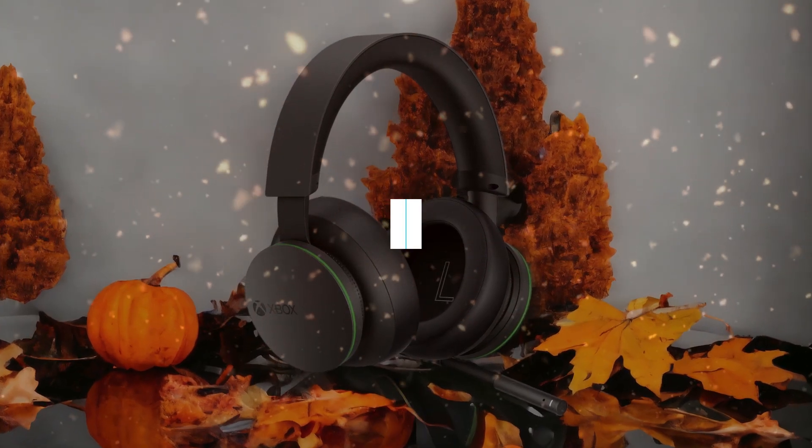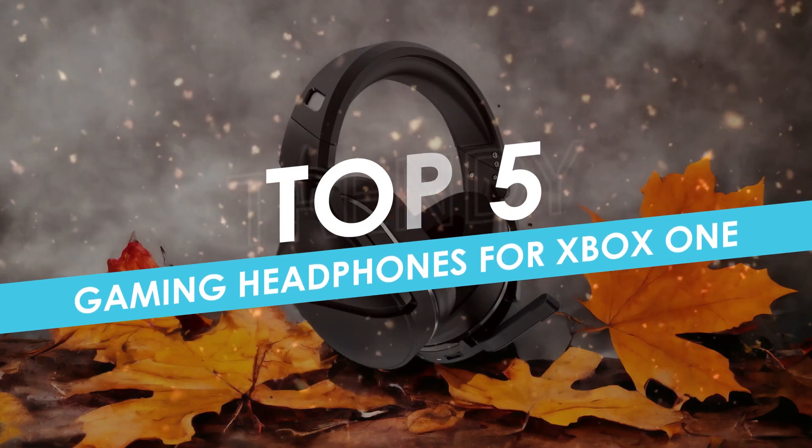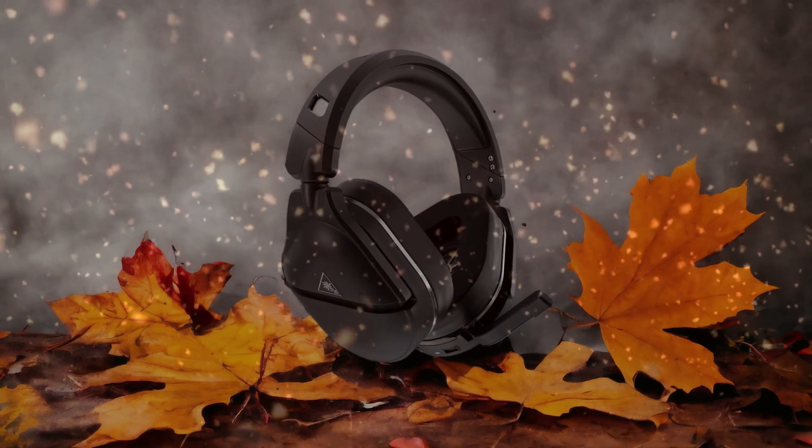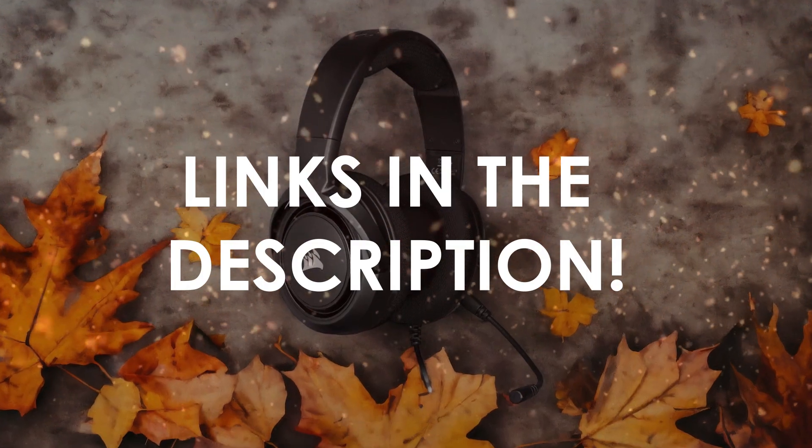In this video, I will help you find the best gaming headphones for Xbox One in 2024. Links to all the products we mention in this video will be listed in the description. Let's get started!